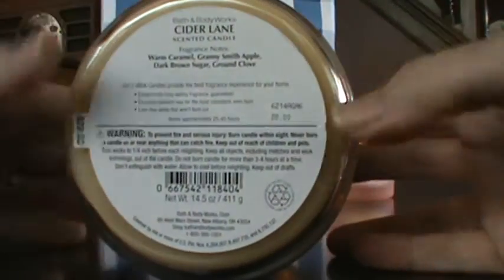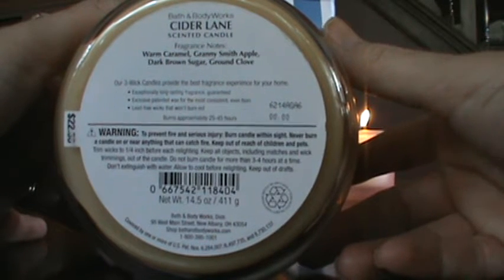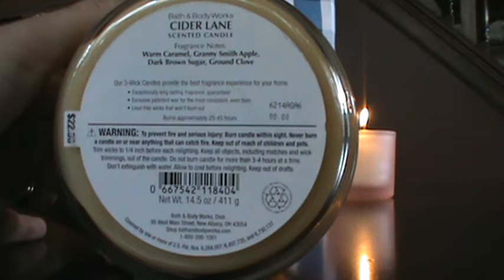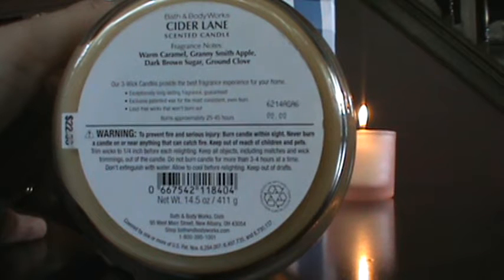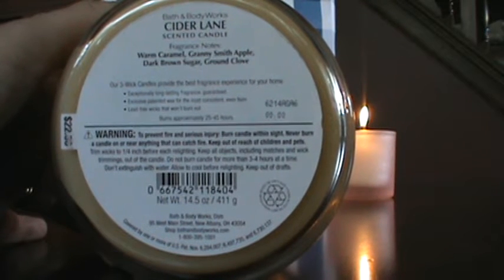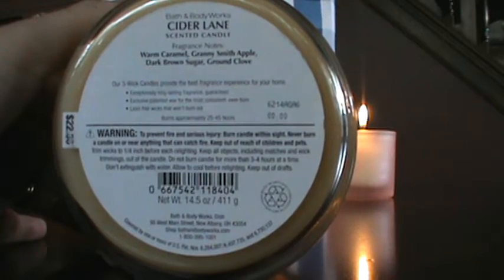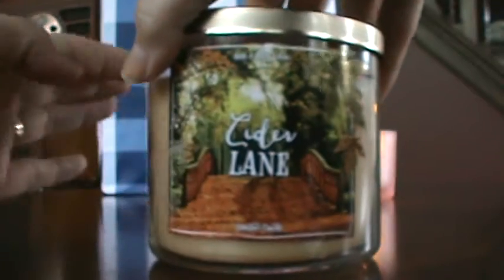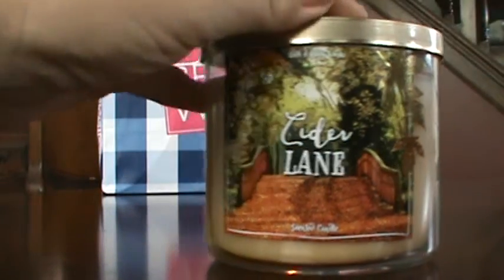I'm going to read the scent descriptions and just my initial thoughts on each of these candles. Cider Lane is warm caramel, Granny Smith apple, dark brown sugar, and ground clove. It got me at the warm caramel — I love caramel scents. Granny Smith apple is a yummy tart apple, and dark brown sugar and ground clove — nothing wrong with that. It smells just like that description, so I can't wait to try it.